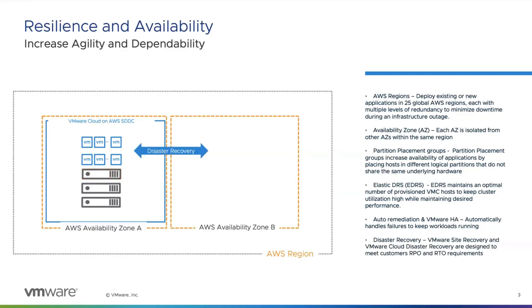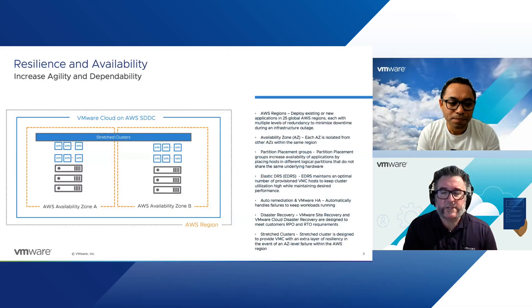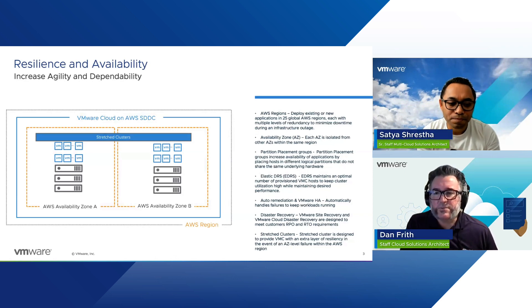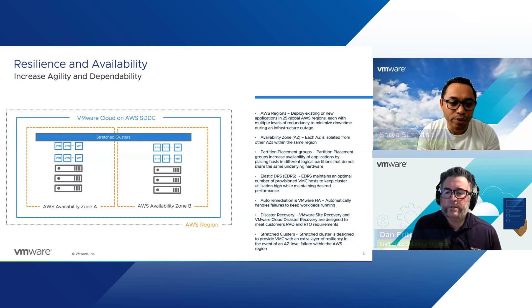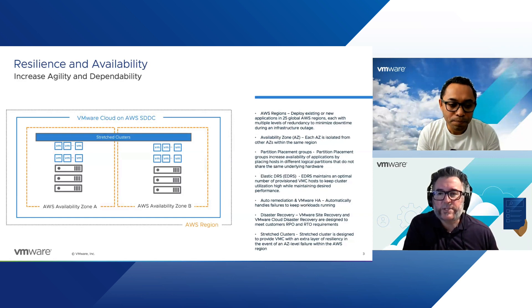A bigger part of this is disaster recovery as well. There are a few VMware-based tools we offer for disaster recovery, including stretch clusters for availability — you can run identical workloads across multiple availability zones. We offer disaster recovery tools like VMware Site Recovery and VMware Cloud Disaster Recovery. We can run both VMware Site Recovery, which is also a managed service, as well as VCDR on two availability zones. And we can do that across regions as well, which makes it very interesting from an availability perspective.